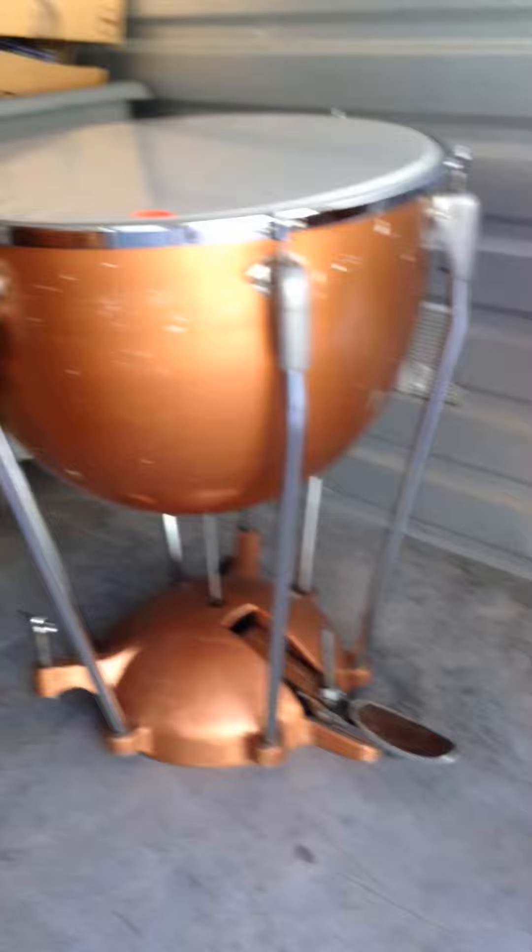Fairly decent shape. Got some usual scratches on the copper kettles. It looks like the foot things are missing — whatever goes in there.